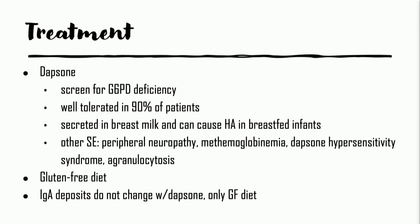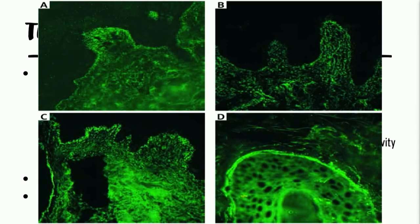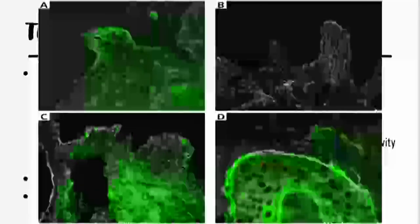We utilize dapsone in patients with dermatitis herpetiformis and check for G6PD deficiency. The gluten-free diet is obviously very important. As a general comment, the IgA deposits we see don't necessarily change with dapsone treatment. We typically utilize immunofluorescence in doing our own biopsies in the clinic. You can see the constellation of direct immunofluorescence findings — at the top, linear IgA deposits, the most common, seen in the dermal papillae. You can even see fibrillar IgA positivity on direct immunofluorescence. And with that, my 15 minutes of fame are up, and you've got three nice cases.